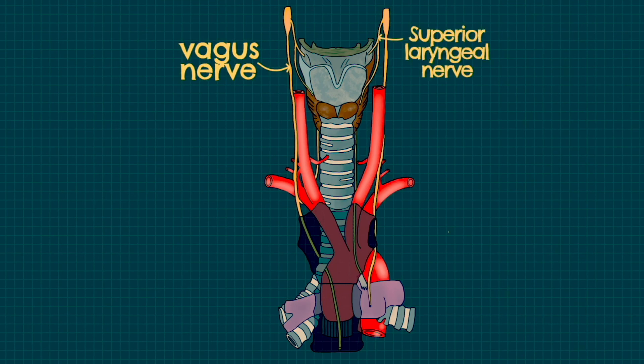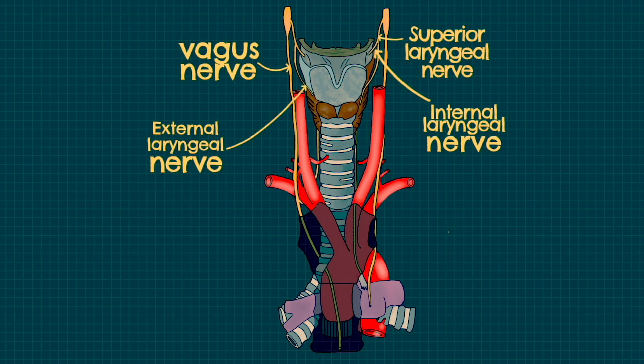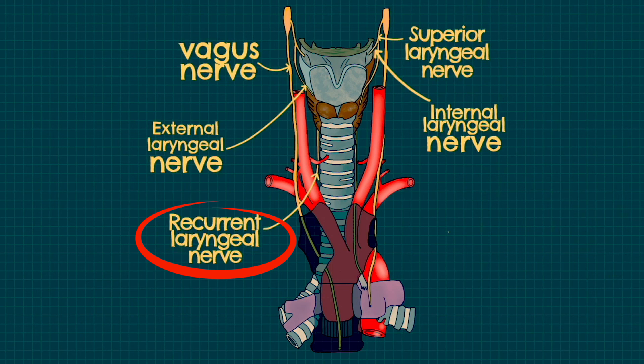All of these branches of the vagus nerve can be seen on this diagram here, along with how they relate to the surrounding vasculature. Remember to pay particular attention to how the recurrent laryngeal nerve loops around the arch of the aorta on the left hand side and around the right subclavian artery on the other.